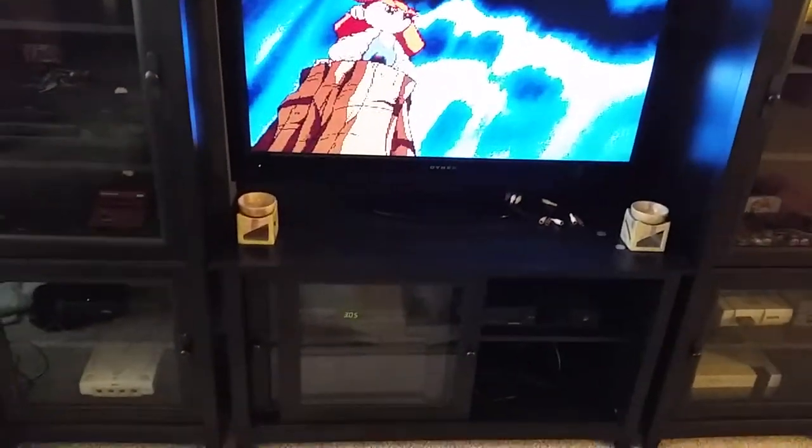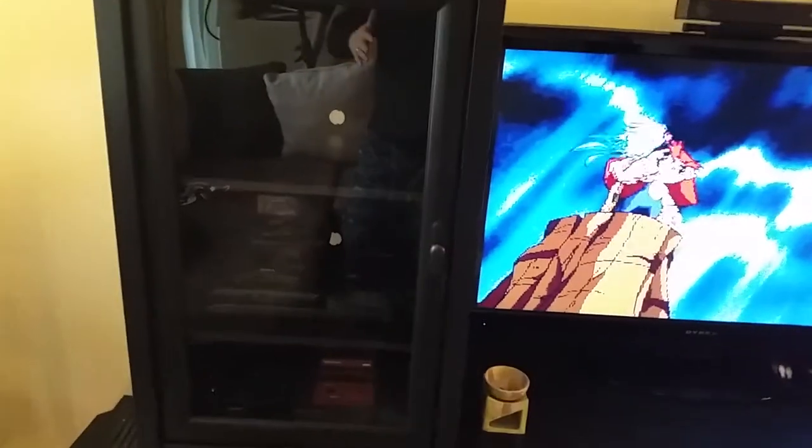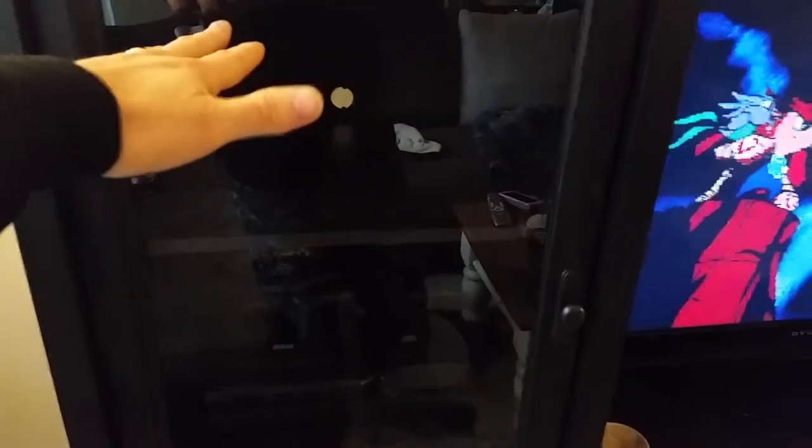I have two entertainment towers as well as the base component down here. I plan to fill up every one of the shelves. I have this one currently empty. I have a Turbo Duo R coming from Japan, with about 18 games for a very decent price.